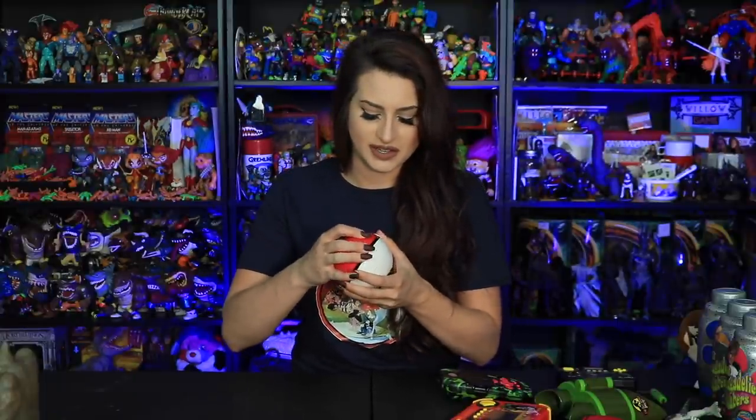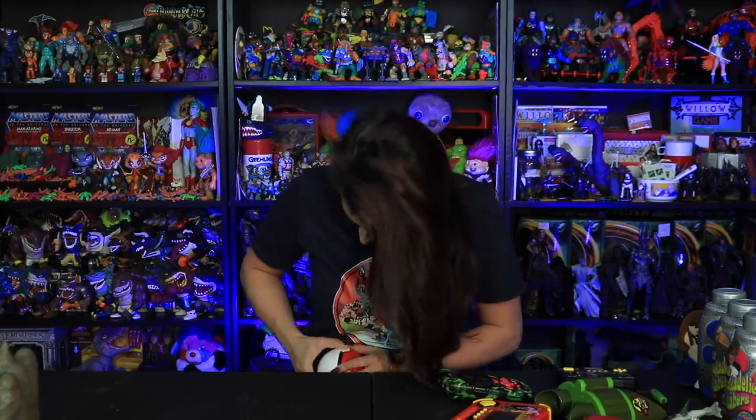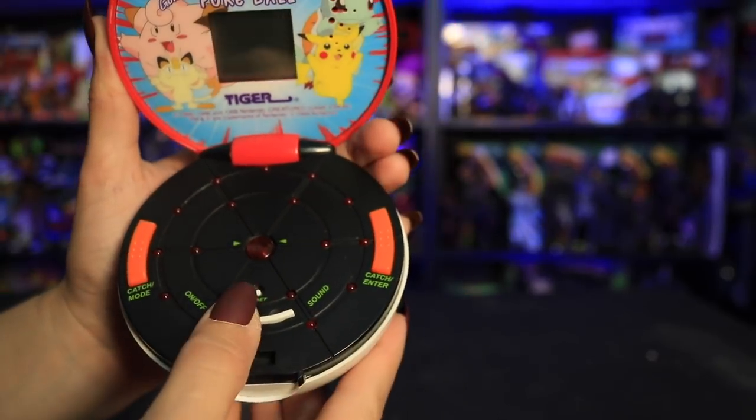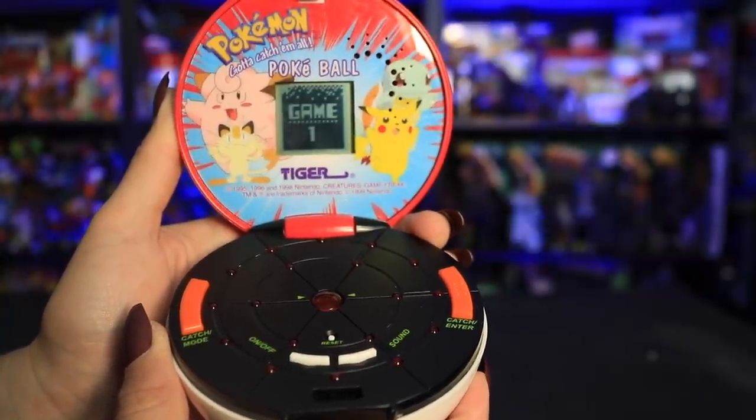I also grabbed this Pokémon item — it was really hard to open, it's a 1999 Pokémon Tiger Electronics handheld game. I had no clue how to play this — I tried and was like 'I don't get it, it's actually really hard.' There's a little Krabby on the screen.